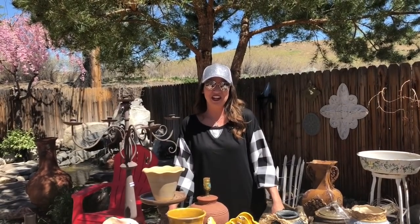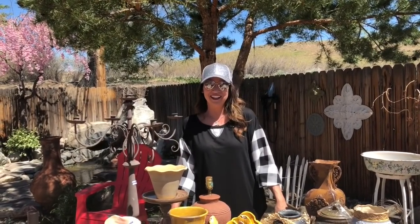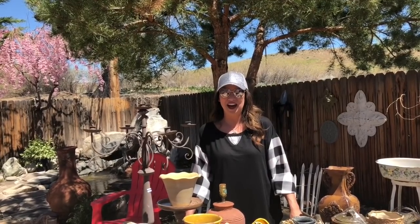Hi guys, Misty and Sherry here with Queen Bee's Vintage. Hi everybody. Welcome or welcome back to our channel. In today's video, we are doing a thrift store haul for you guys. We picked up some really great things on Saturday and we wanted to share them with you and talk a little bit about what we're going to be doing with these items.